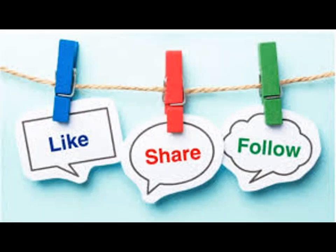Please like and share the video. Do subscribe to our channel for more updates. See you next time.